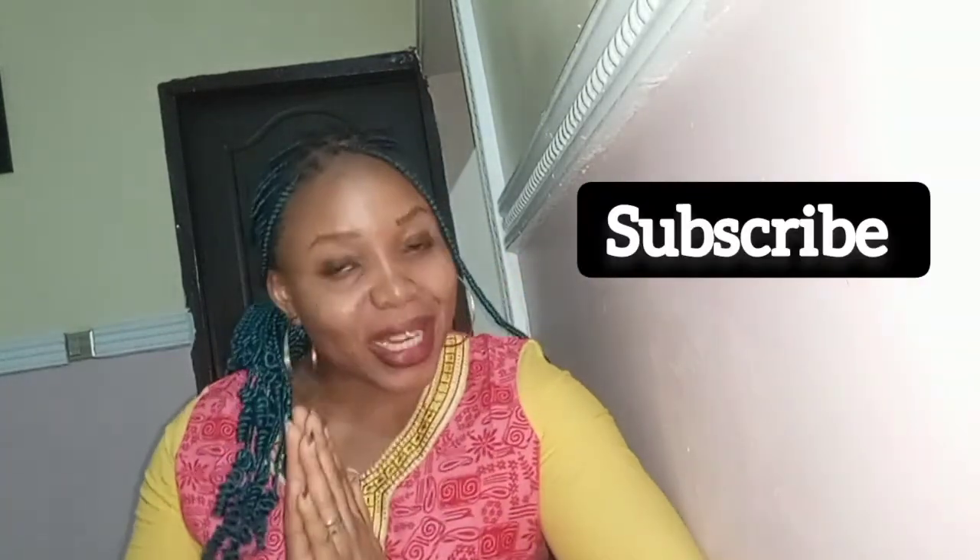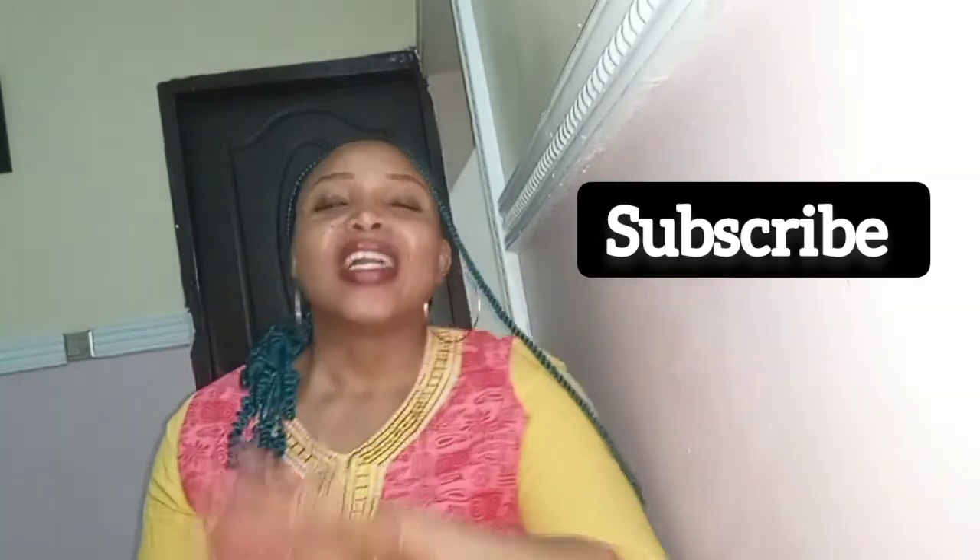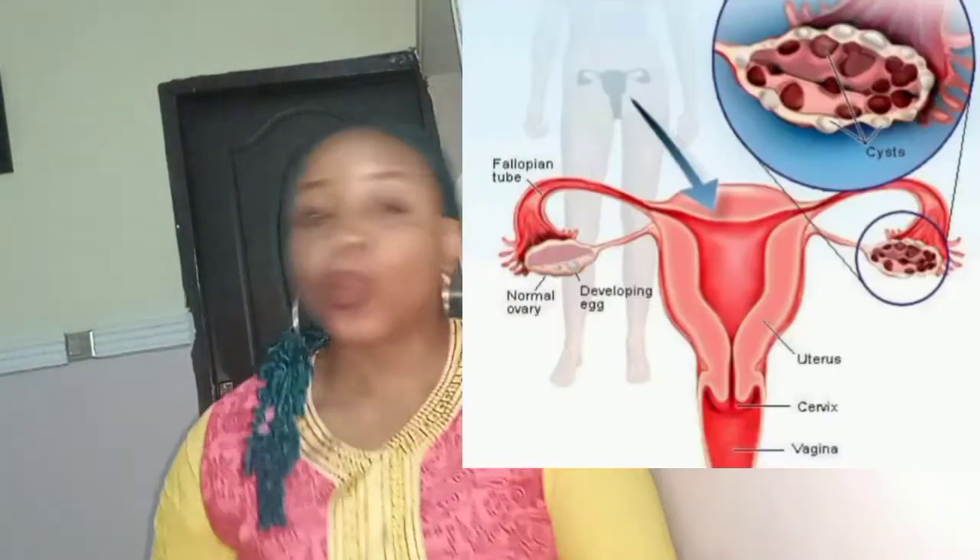Hi, so today I want to talk about polycystic ovarian syndrome. My name is Claire, I am your friendly humble pharmacist. On this channel I talk about your medications — subscribe if you haven't. If you're a returning viewer, thank you so much for coming back. Today I have a very interesting topic for you.